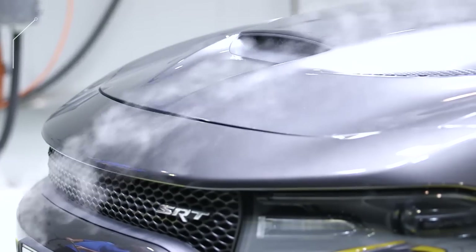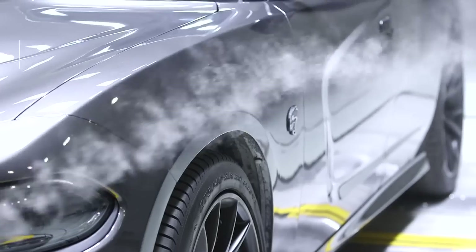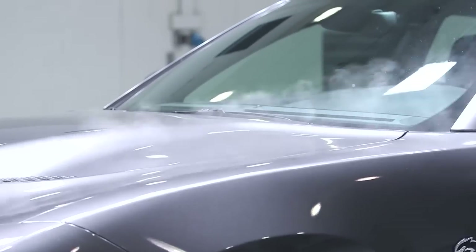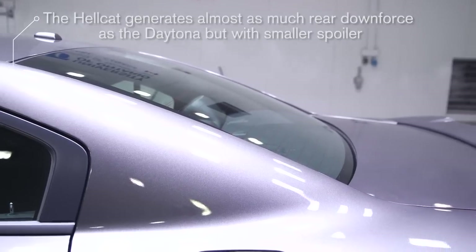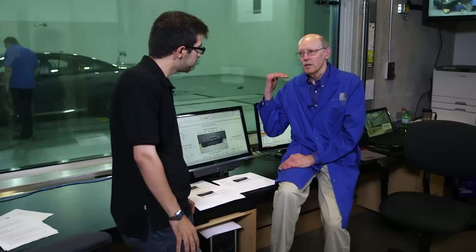The first thing is that the drag is way down, so that means the fuel economy is better. Second of all, the lift is hugely lowered. And on the rear, there's a bit more downforce, which was achieved simply by having a small spoiler on the end.